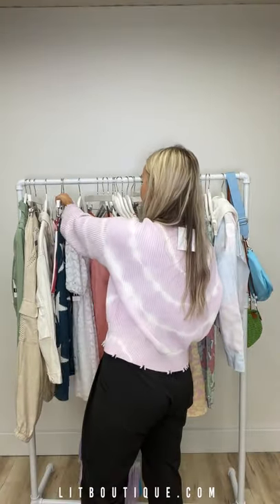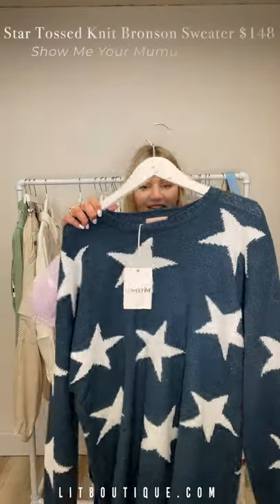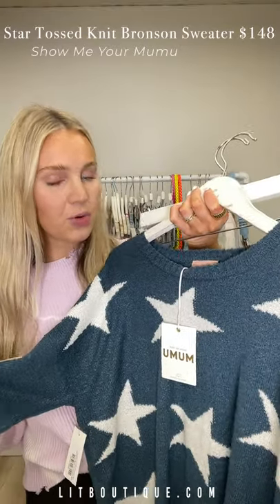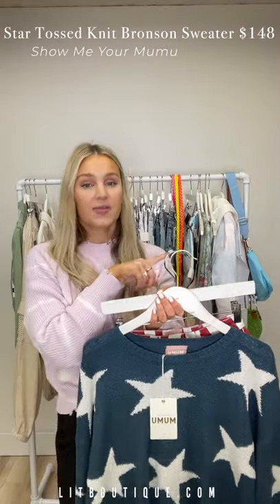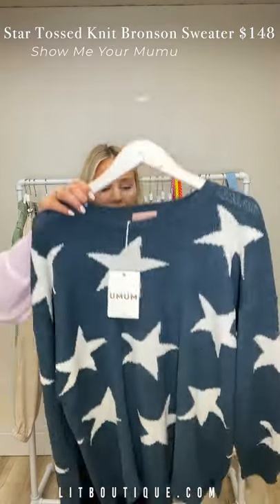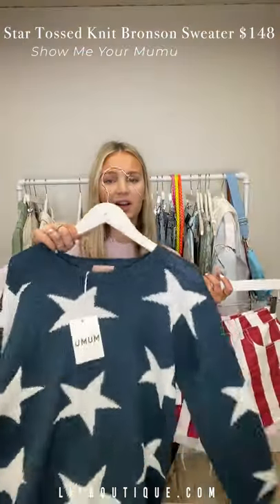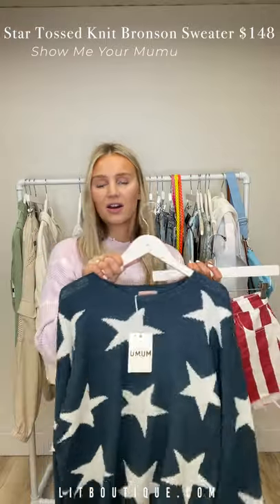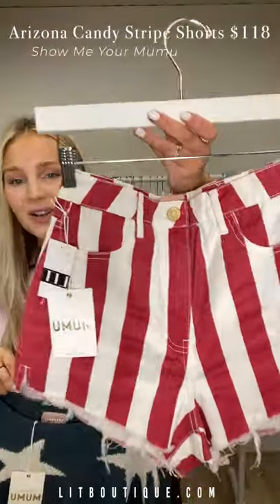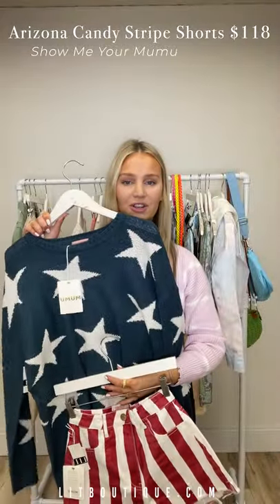Memorial Day, Labor Day, all the things — we have all the patriotic items you'll need. This stunning light sweater from Show Me Your Moo Moo is almost the same silhouette as the map one I showed you earlier — navy and white stars, perfect for summer, Fourth of July, and all the summer holidays. And this is super cute too from Show Me Your Moo Moo: red pinstripe denim shorts — obviously you have to put that together.